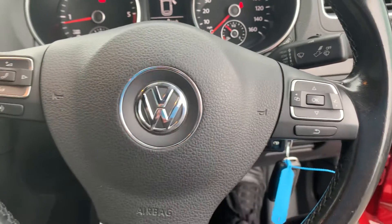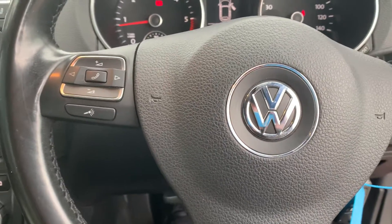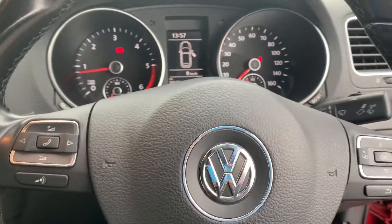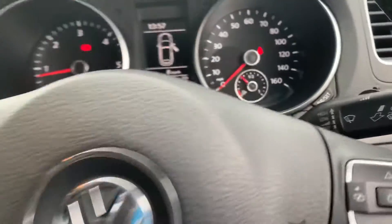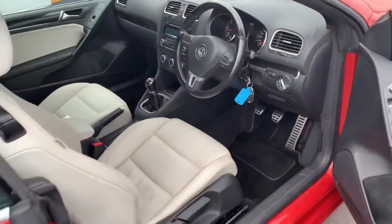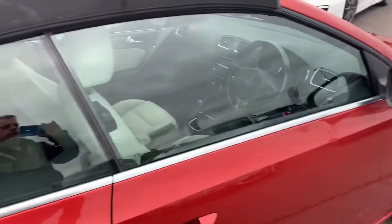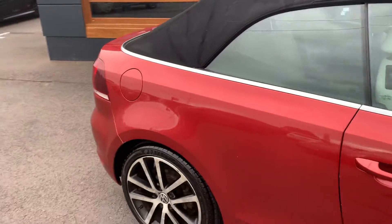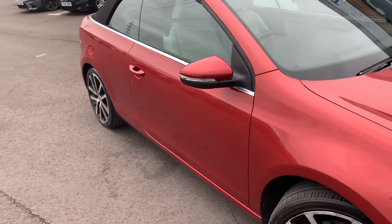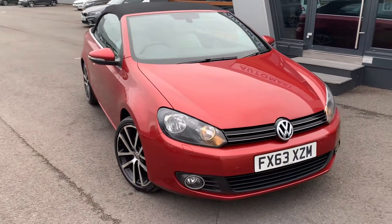If there are any questions you've got about the car or any of the spec, please feel free to give us a call. We're happy to answer any questions you may have with regards to this car. Feel free to visit us online and take a look. If you would like us to do a virtual tour for you, an individual tour, that's not a problem — just give us a call and we can sort that out for you.